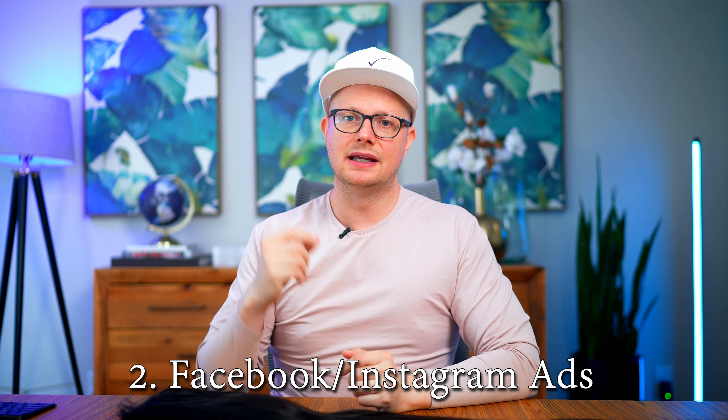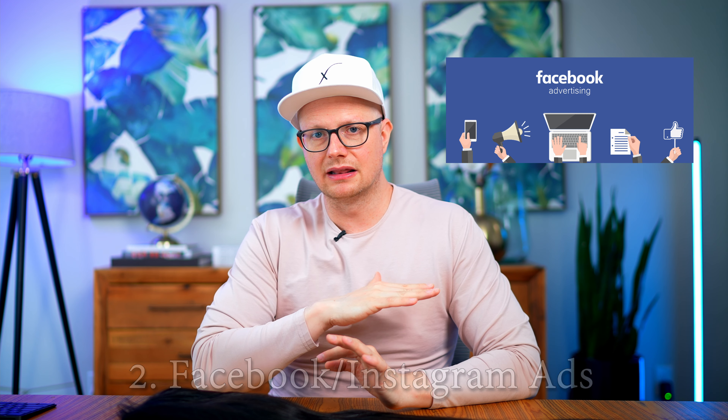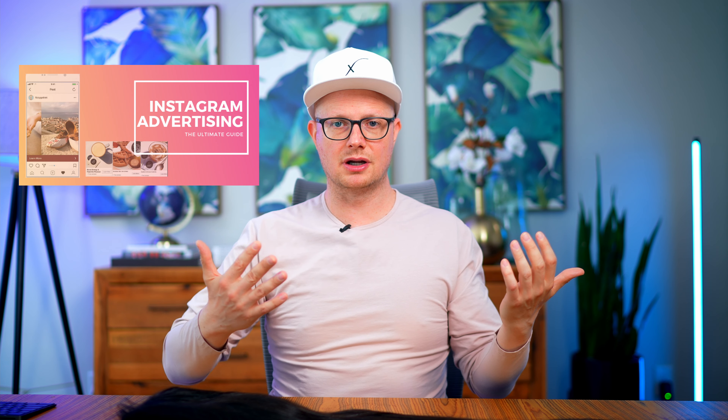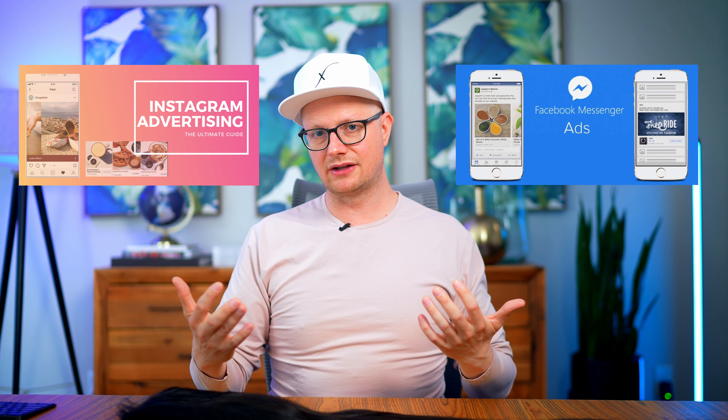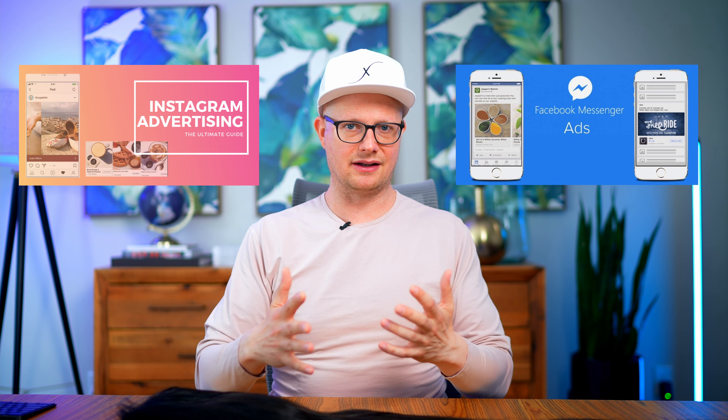Tip number two is Facebook and Instagram ads. Facebook has spent a lot of time and money making it much easier for you to advertise on their platform. Generally when you're advertising on Facebook, a lot of times it's going to Instagram as well. You also have Facebook Messenger — they're really building up their platforms for you to be able to spend money on ads.